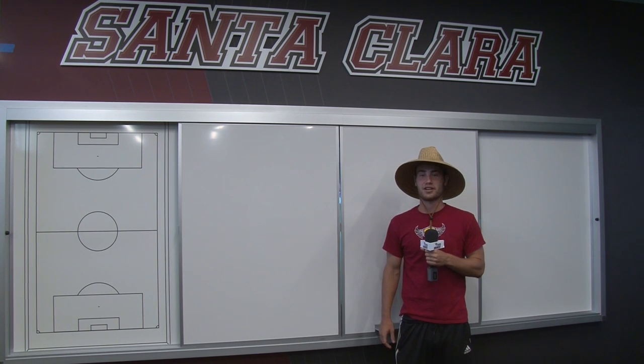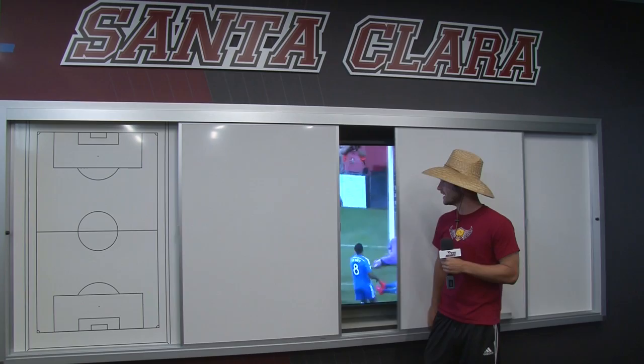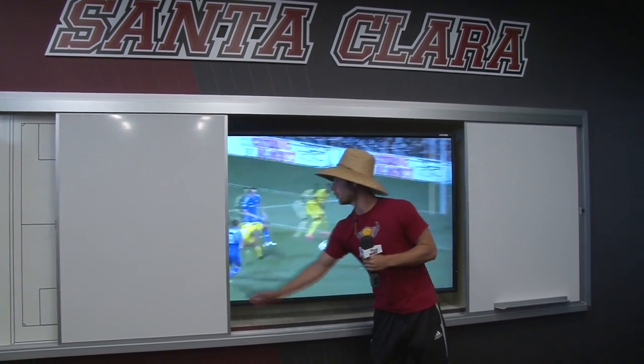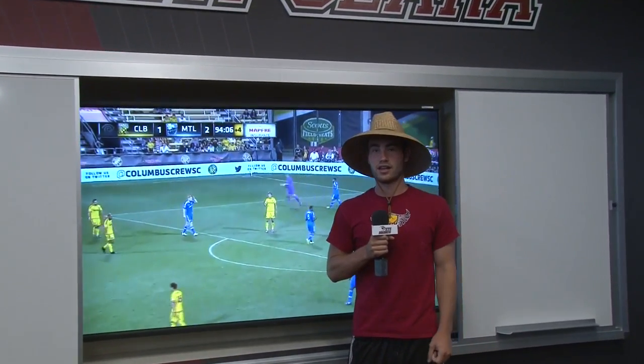Now we're inside the men's locker room. First off, we have a smart 80-inch TV that we can watch DirecTV on or use for film sessions. The coaches actually have a touch device that they can draw on and it'll show up on the TV here, which is pretty cool.